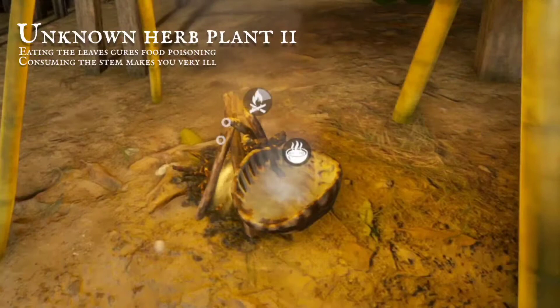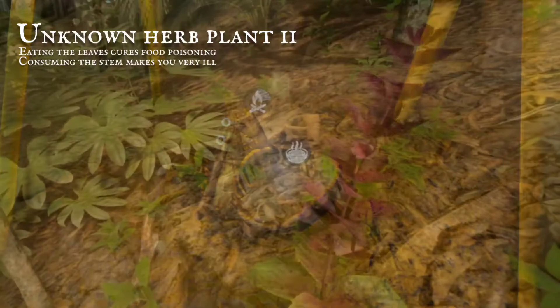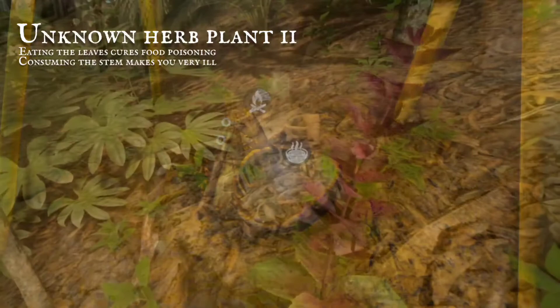When the leaves are consumed as a stew, food poisoning symptoms subsided. But if the stems are eaten raw, poisoning will be provided.